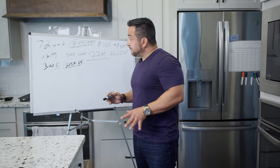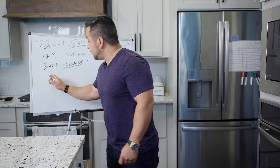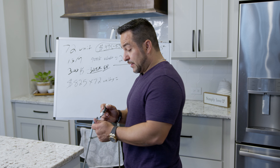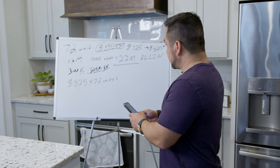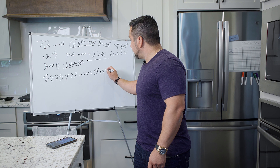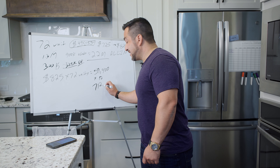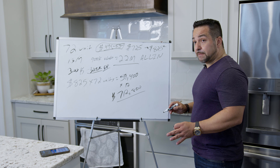Let me fast forward to a year later. $825 times 72 units — let's do the math. That's $59,400 per month. Times 12, that's $712,800 per year. That's your gross rents.